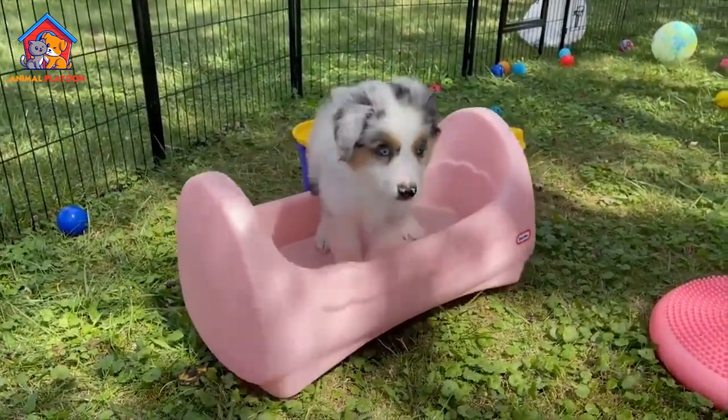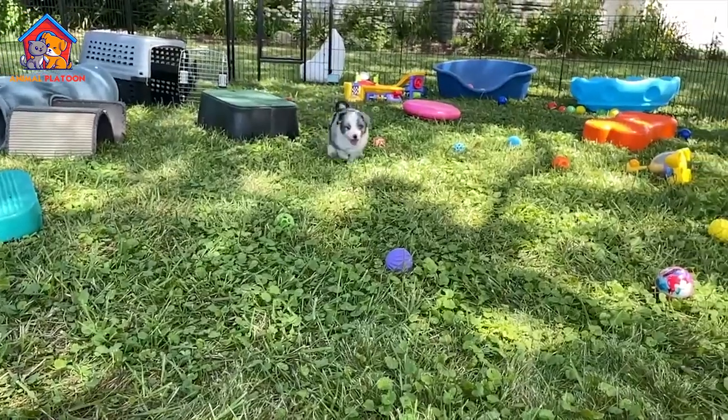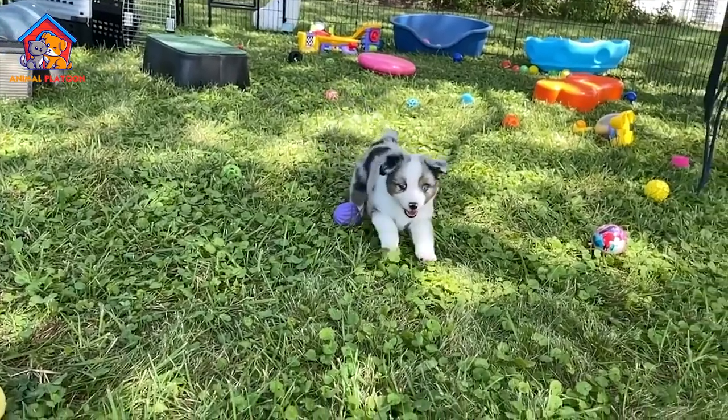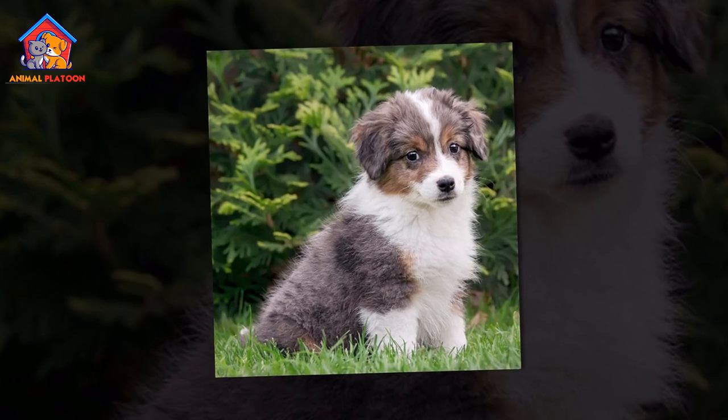The miniature American shepherd, also known as the miniature Australian shepherd, is a small breed of herding dog that was originally bred in the United States.